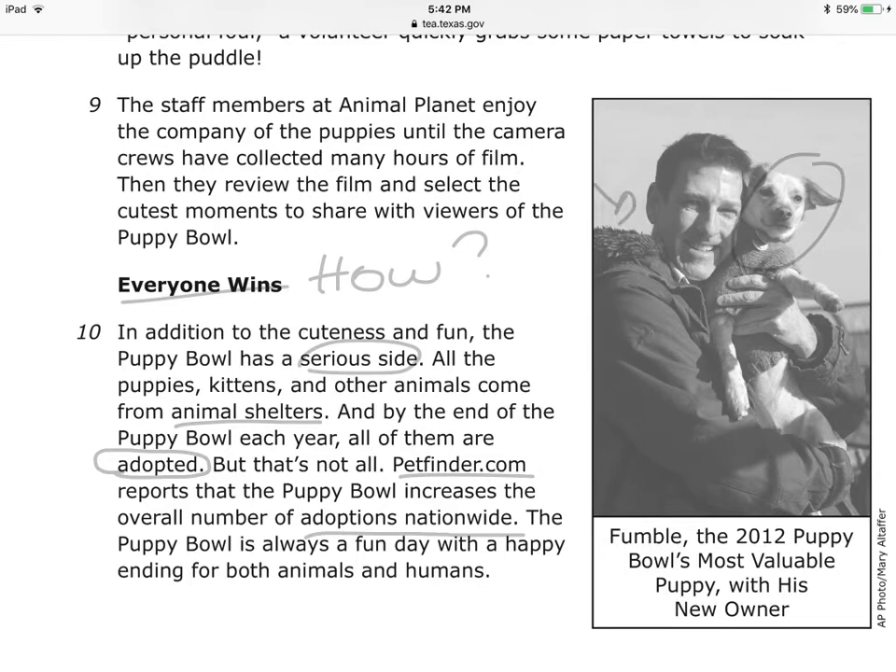So I guess everyone wins because you are watching TV, enjoying yourself watching the puppies playing football, and then you're going to want to go out and adopt a pet — or if you already have a pet, you'll be more careful and grateful. Those are my inferences.